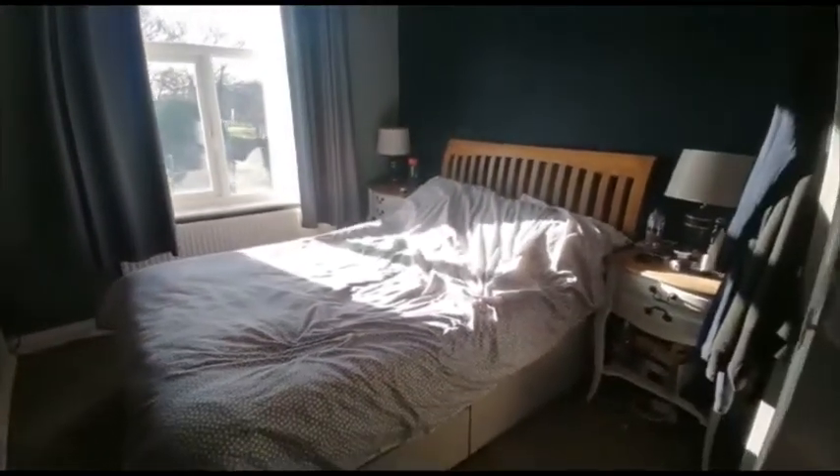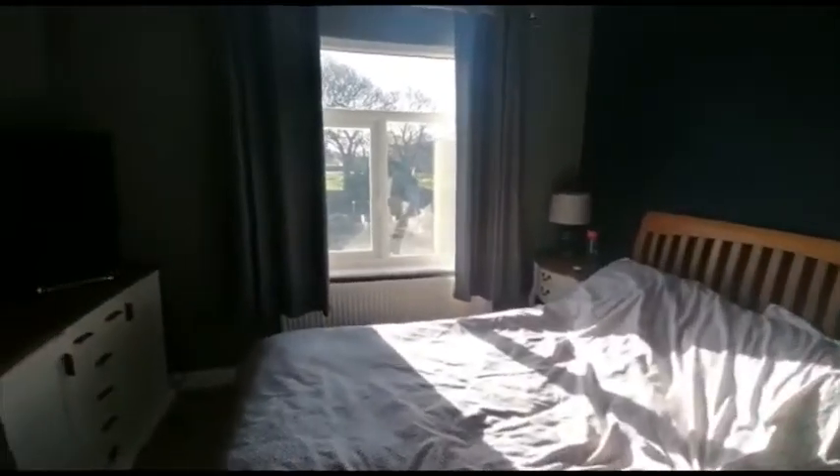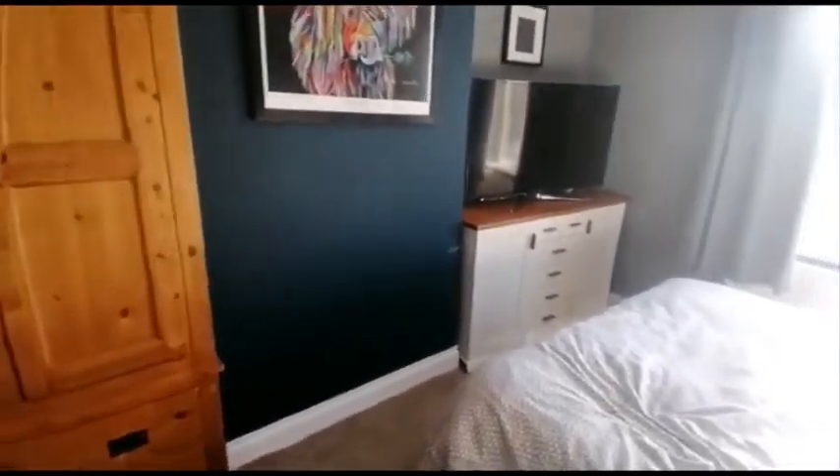This is the first of the bedrooms — really private, not overlooked from the rear at all.